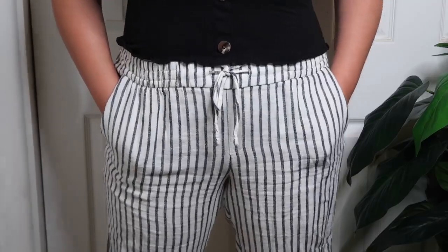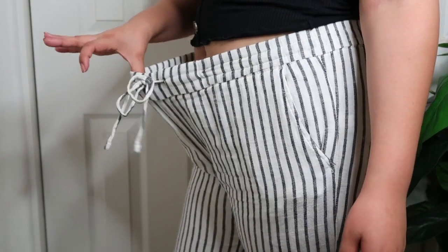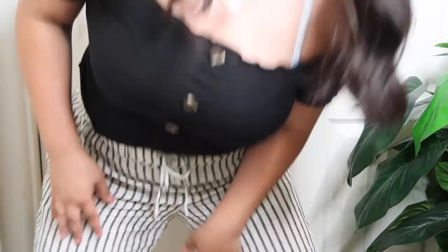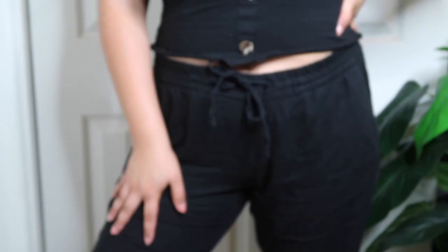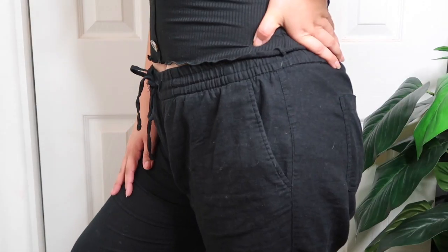The next thing I got is this pair of white striped linen pants. I am in love with these pants — ever since I bought them. They're so stretchy, they have a lot of room, and you can do anything in them. You can do wall sits, you can work out, you can stretch — whatever. I also got the same exact style of pant by the same brand in black.